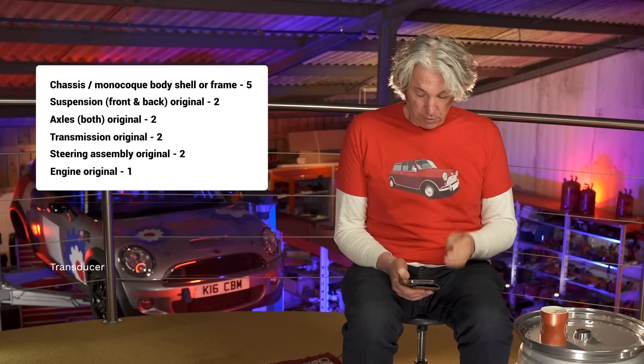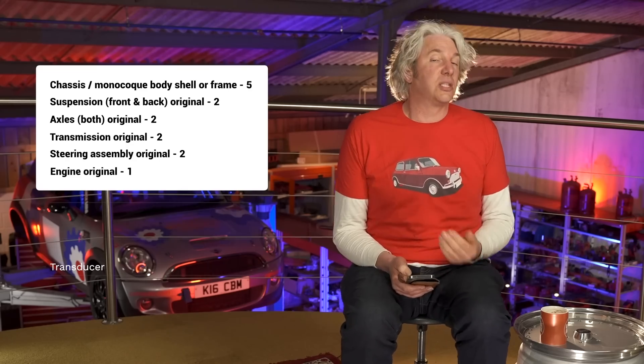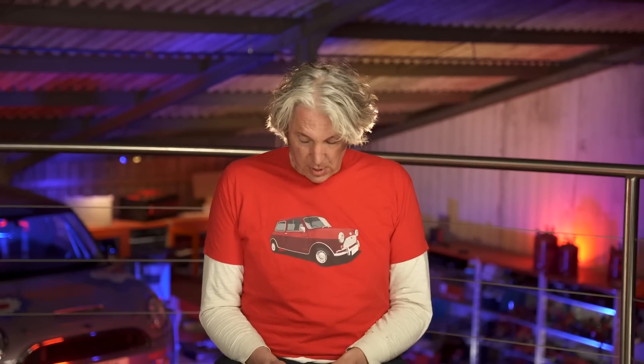If the steering assembly is original, that gets two points. If the engine is still original, that gets one point. To keep your registration, you need a minimum of eight points, five of which need to be the original body or a brand new body from the original manufacturer. Out of those 14 points, you need those eight. If you get less than eight, you end up with a Q-plate in the UK, which just means you've got a car of dubious history.